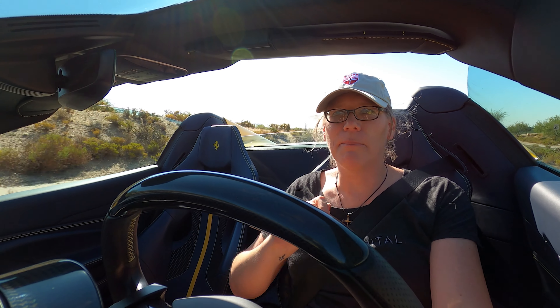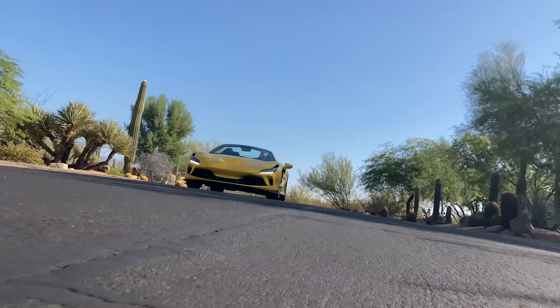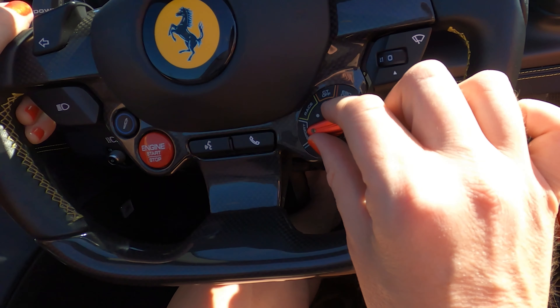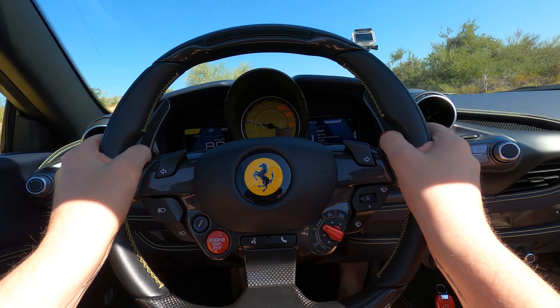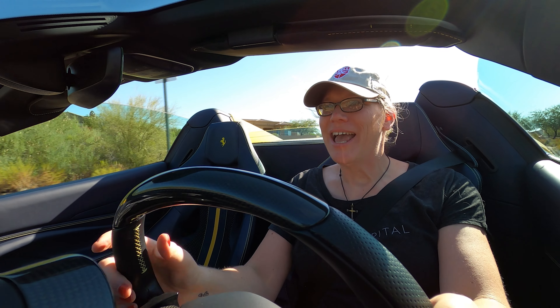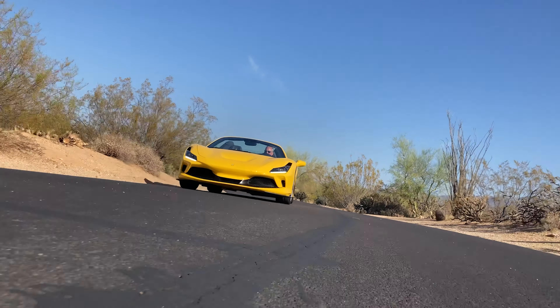When you push this little bumpy road button, you might as well be driving a Lexus. But this is not a Lexus — this is a Ferrari. No bumpy road, no sport mode. Flip that Manettino to race. Because that is the one for this car.